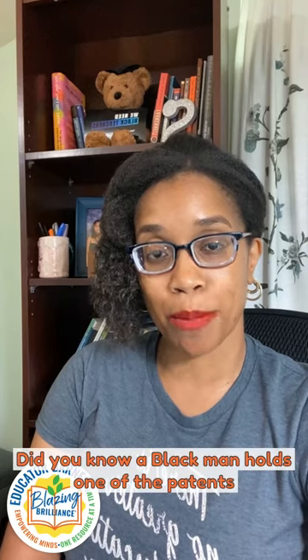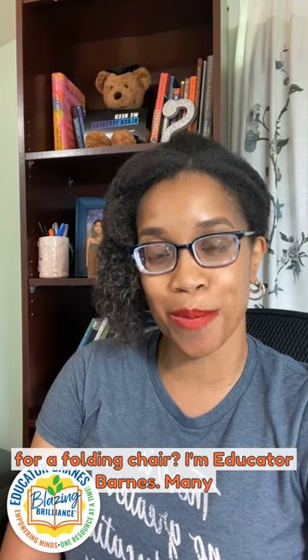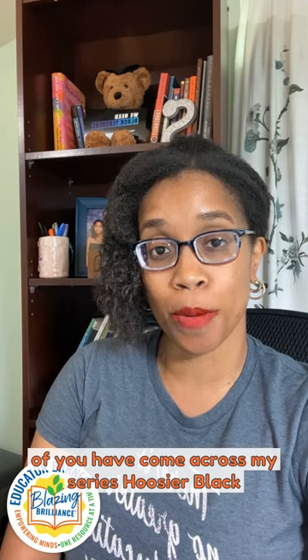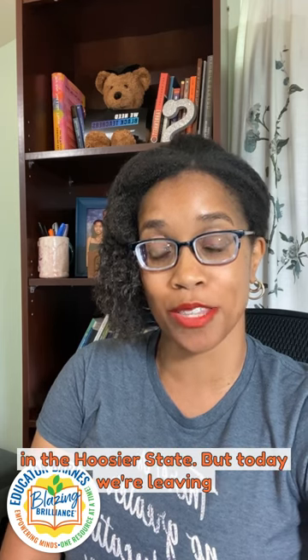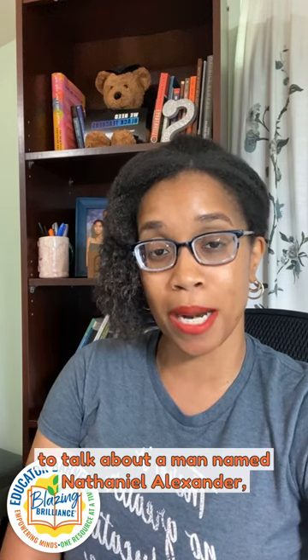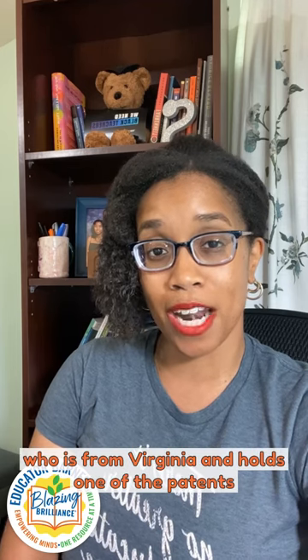Did you know a black man holds one of the patents for a folding chair? I'm Educator Barnes. Many of you have come across my series, Hoosier Black Excellence, where I focus on black excellence in the Hoosier State. But today, we're leaving the Hoosier State, Indiana, and we're going to talk about a man named Nathaniel Alexander, who is from Virginia and holds one of the patents for a folding chair.